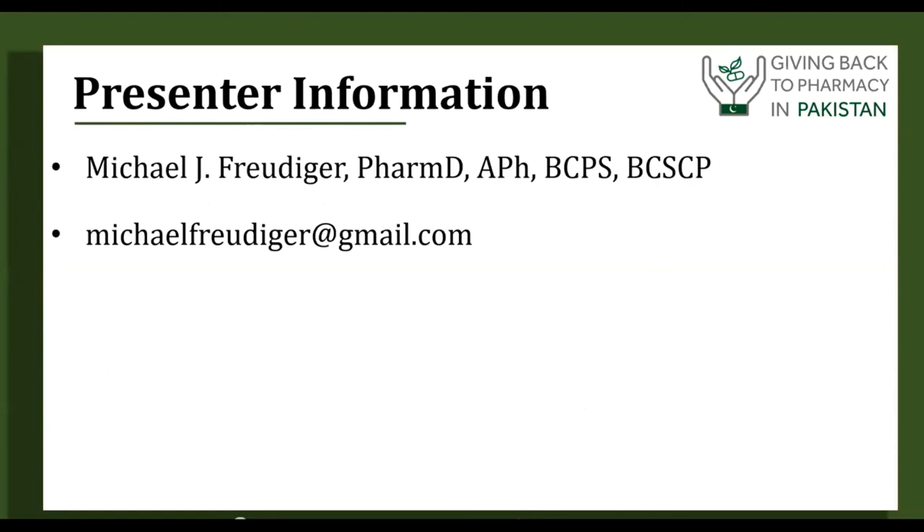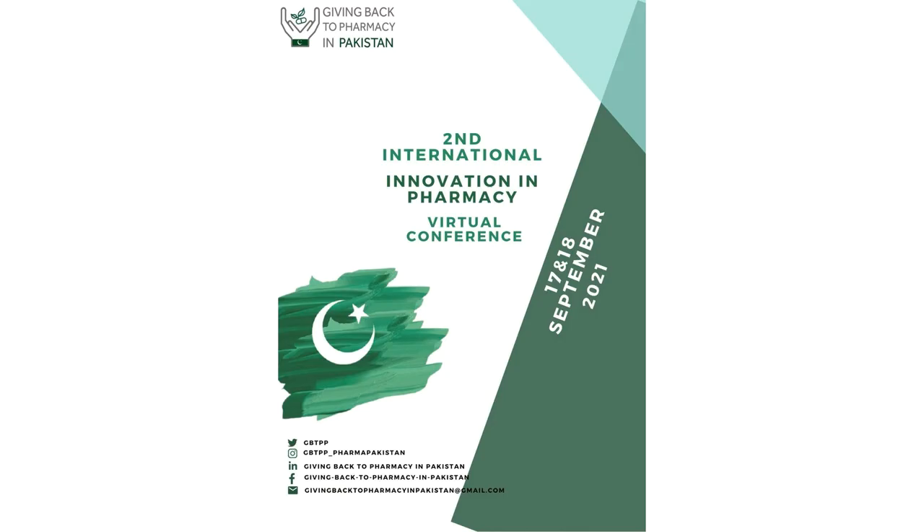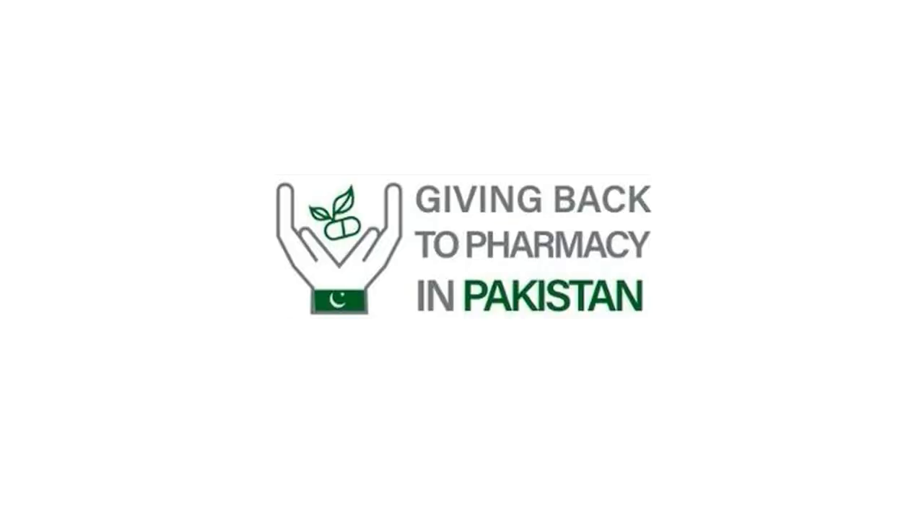Here are the references and presenter information. We'll see you next time.